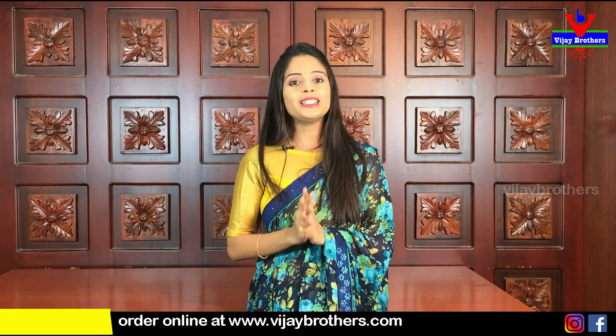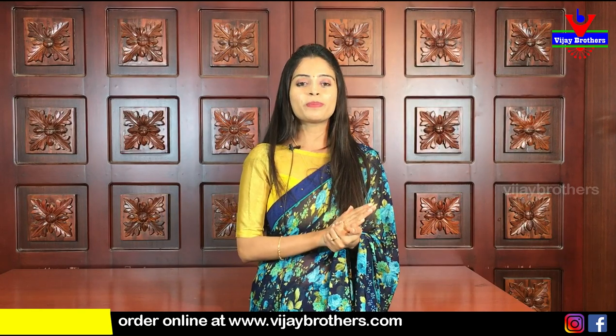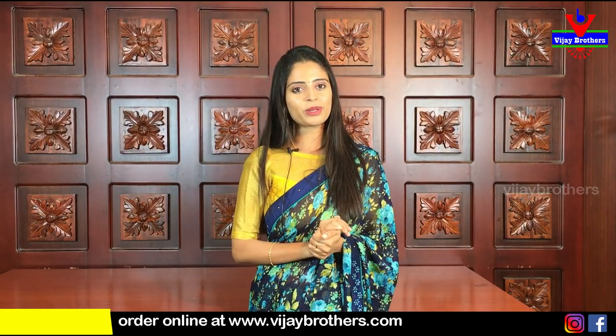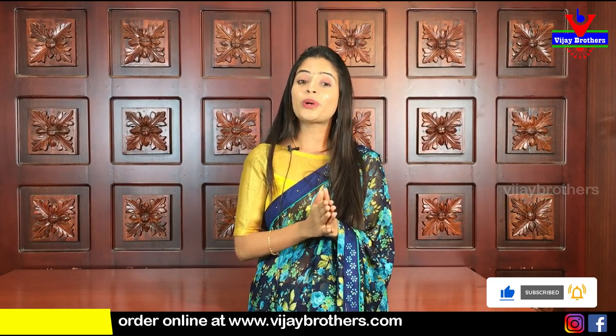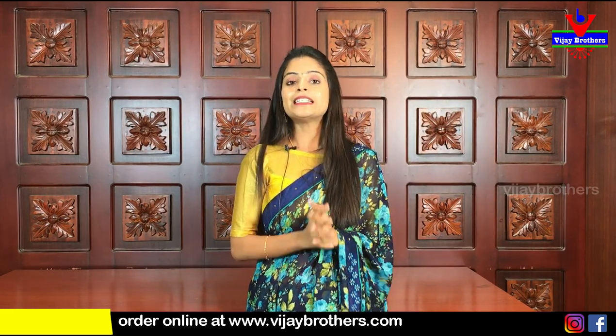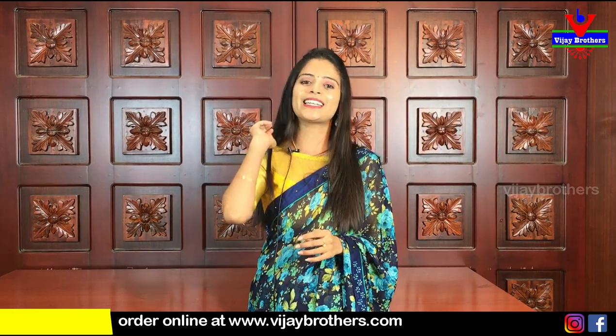That's today's episode featuring beautiful chiffon georgette saris. Hope you like them. To purchase, the website link is in the description below — press the link, log in to our website, and easily purchase. If you face any issue with the website, screenshot the sari and WhatsApp us. If you're in Hyderabad, visit our stores: Haidarnagar, Ashoknagar, and Kotapet. Subscribe to Vijay Brothers and click the bell icon. Comment what kind of saris you want to see next — until then keep smiling, take care, bye bye!